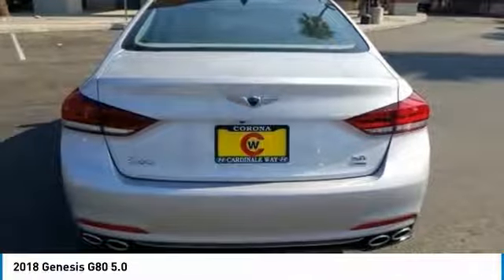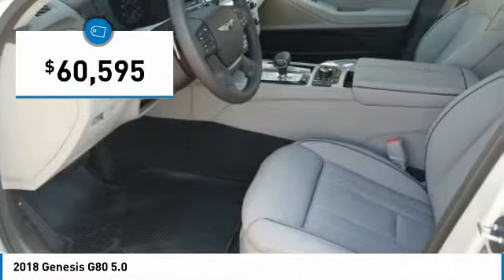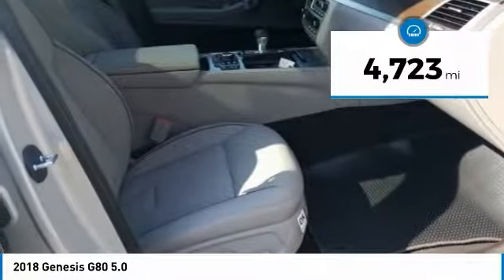Power, technology, and safety are all reasons you're going to want to check out this premium sedan, and it is priced below $65,000. This vehicle has less than 5,000 miles.